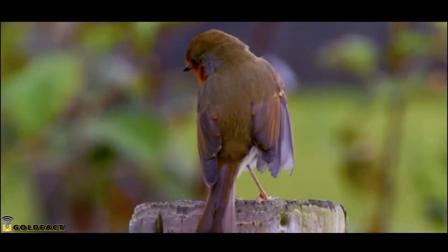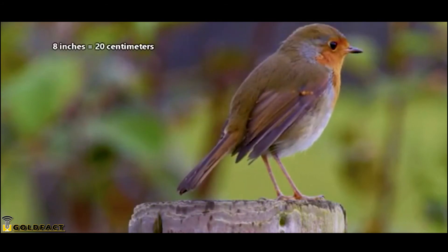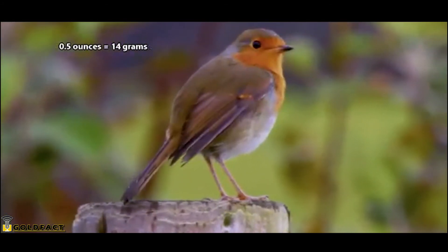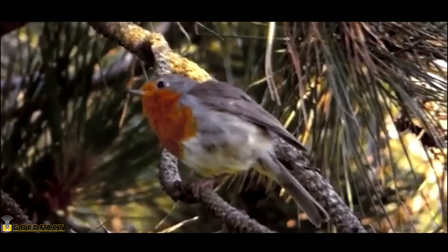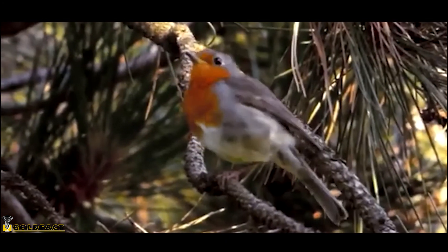Though European Robins aren't all that big, averaging 8-inch wingspans and half an ounce in weight, they still need to eat enough to stay warm through the winter. The good news, however, is their populations are increasing.